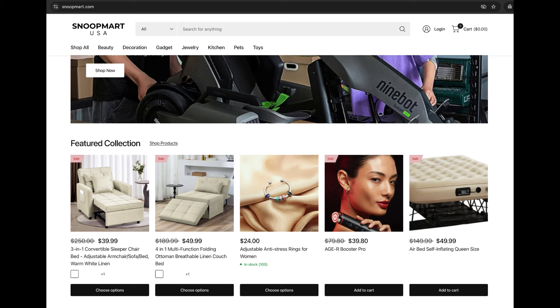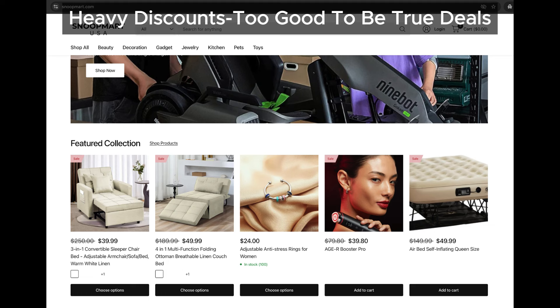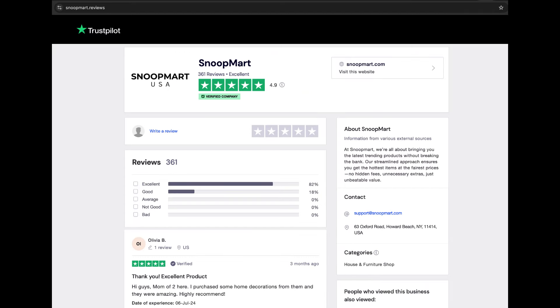Alright, let's talk about these insane discounts. Snoopmart is offering products at prices that just seem way too good to be true. This tactic is classic in the world of online scams. They bait people in with prices that seem unbelievable, because they are. We've seen this pattern on multiple scam sites and Snoopmart is no exception.